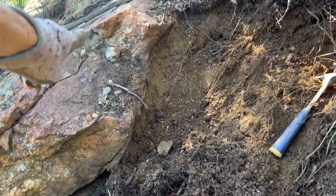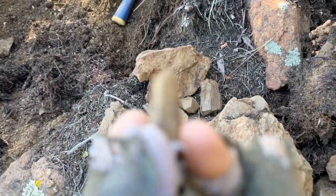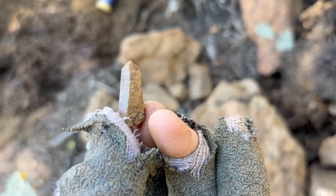It's getting a little better. You knew this vein system was going to do something because of that rock. And look what he just pulled out — we have luster.